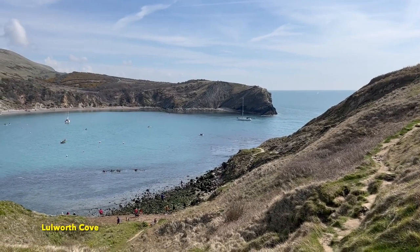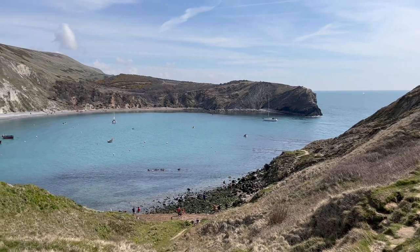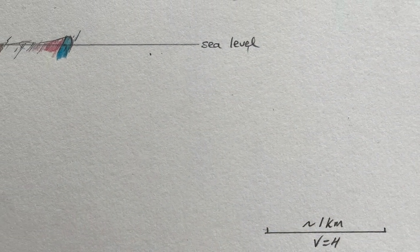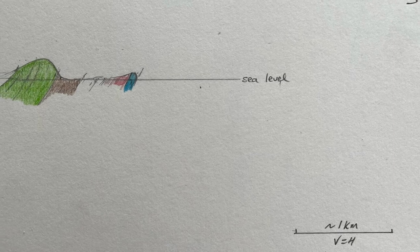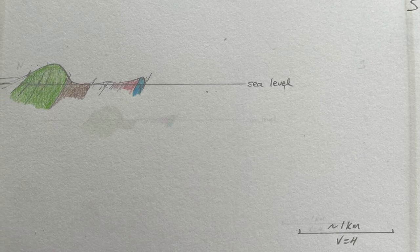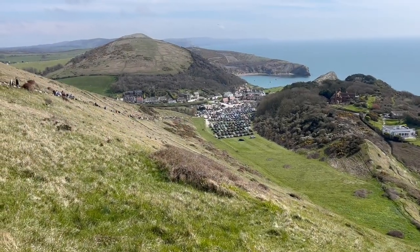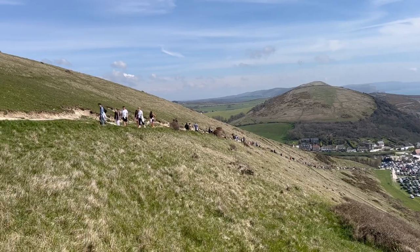These rocks are tipped on end, dipping steeply inland — that's to the north. So let's sketch a cross-section. We've got the upper Jurassic, including the cliff-forming Portland beds, and then some softer ground, which includes the lower Cretaceous, all the way up to the chalk. Collectively, these form a monocline with an anticlinal hinge to the south, now eroded away and out to sea. So the chalk downlands that overlook Lulworth are the northern limb of this major fold — a monocline facing north.